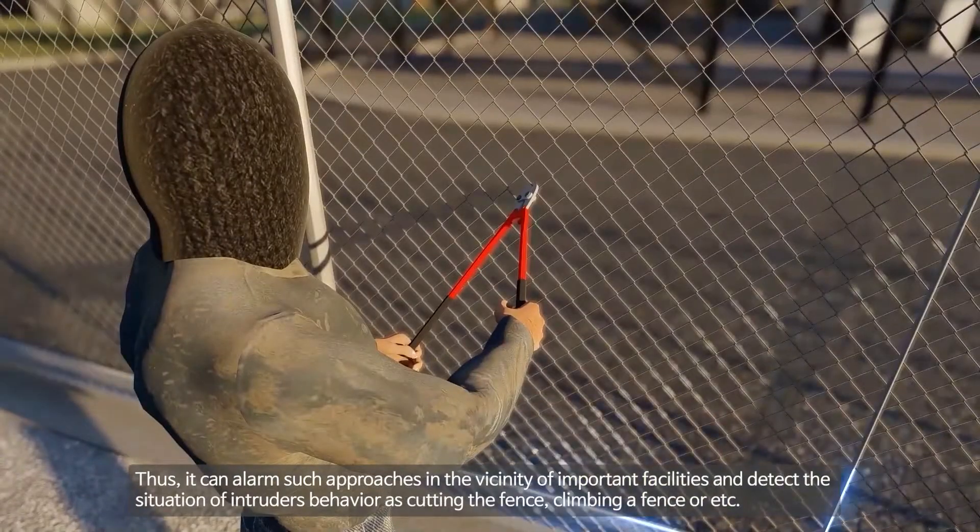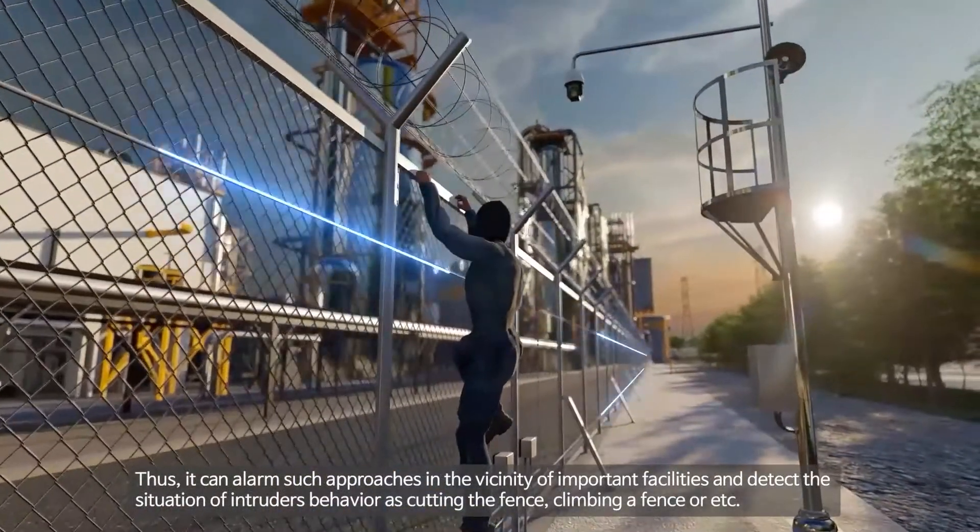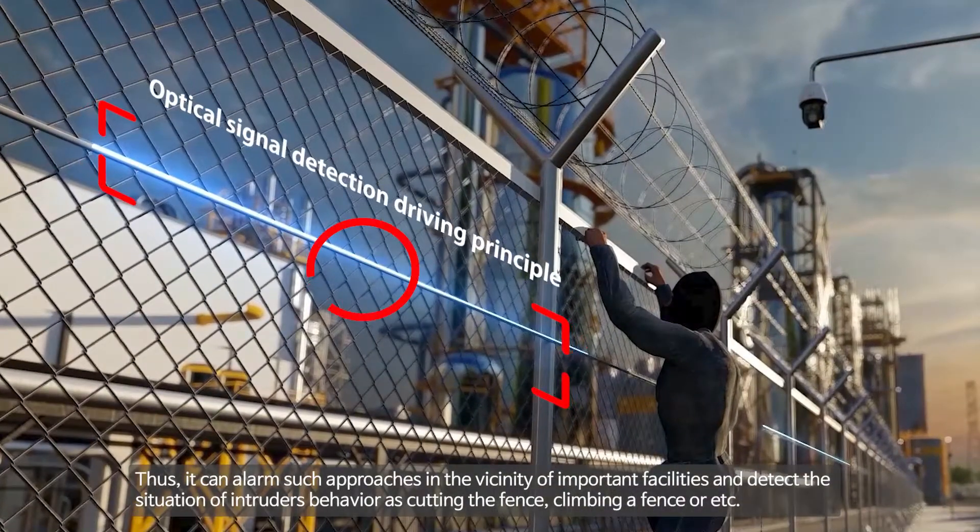It can alarm such approaches in the vicinity of important facilities and detect the behavior of intruders, such as cutting the fence, climbing a fence, and so on.